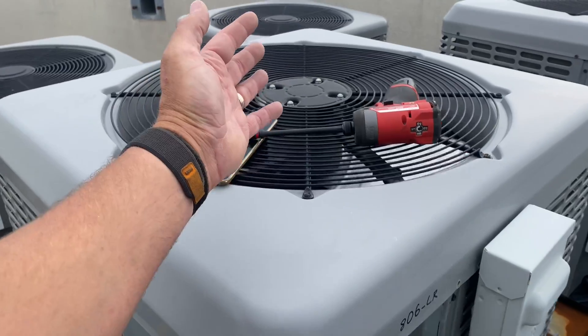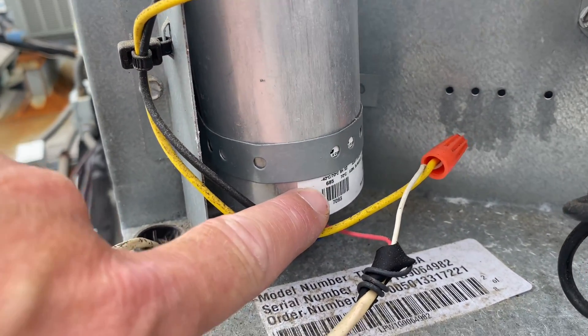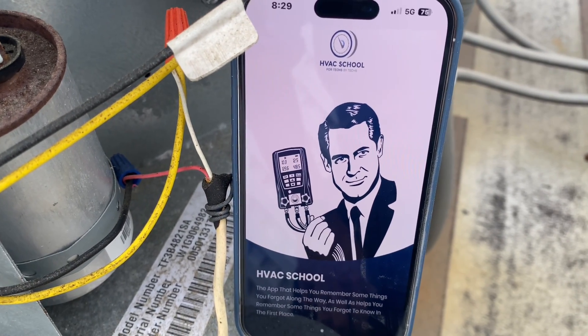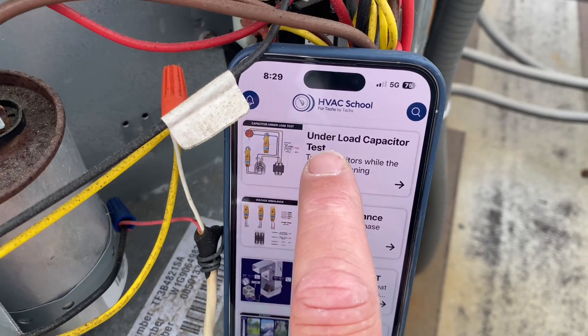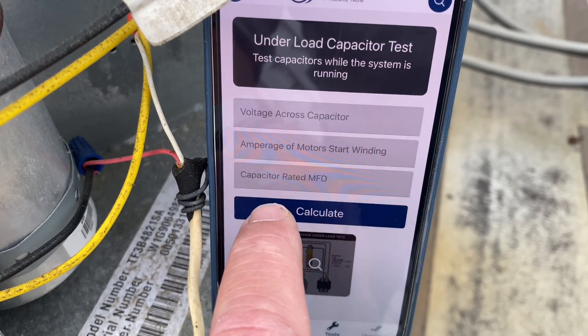Since my system is running, we're going to do something a little different than we normally do, especially with the amount of rust and corrosion on this capacitor. Someone conveniently used the band on it so I can't see it. We're going to test this capacitor dynamically — meaning we're going to test the capacitor while the system is actively running. Power supply, we have a call for cool, compressor, condenser fan motor are all on. My contactor is pulled in, and I have a closed circuit on L1, L2 going to T1, T2. I'm going to show you a pretty cool tool — an app from HVAC School.